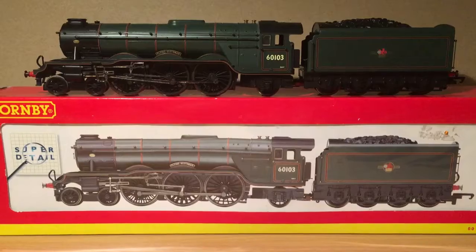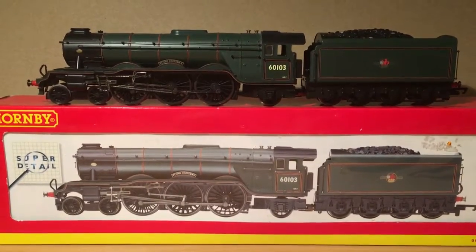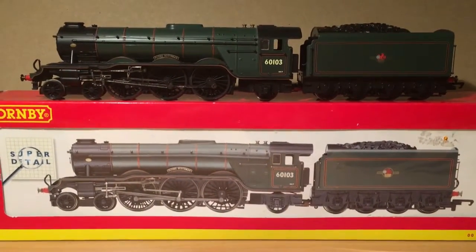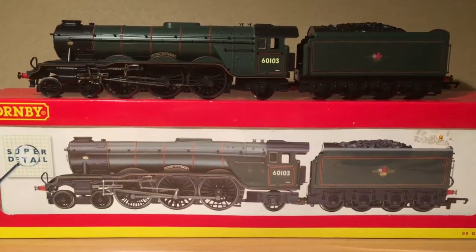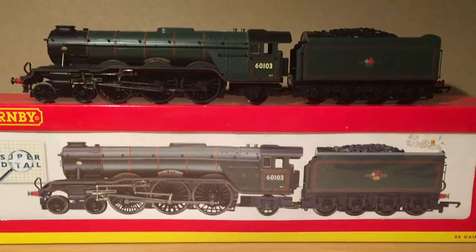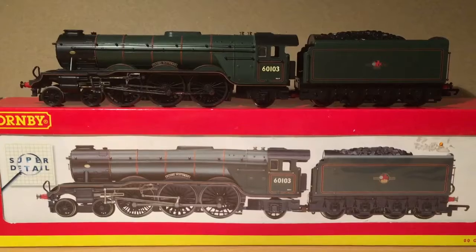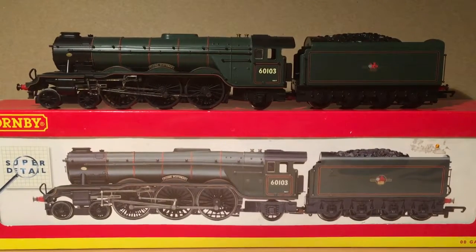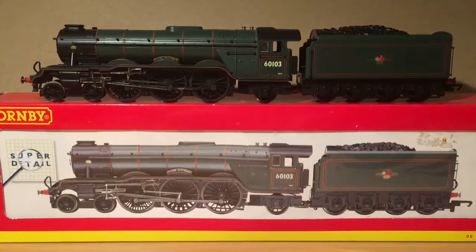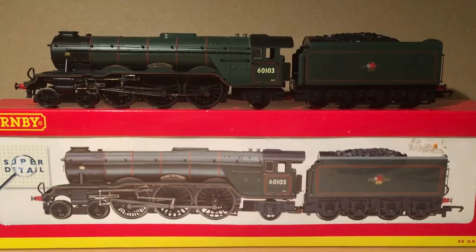Flying Scotsman is obviously 60103. The reason it's 60103 and not anything to do with 4472 is because basically late LNER, there were a couple of number changes. Flying Scotsman went from 4472 to 502, and within 4 months was renumbered again to 103. When British Rail took over all the locomotives from LNER, they prefixed every single one with 60. So 103 became 60103, and they obviously went through a couple of livery changes.